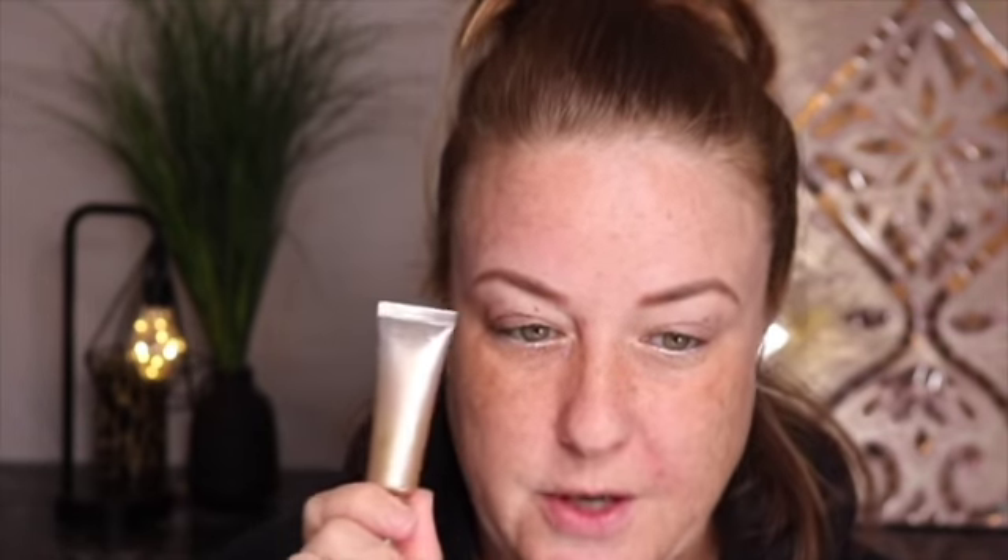I also use the Soft Ochre Paint Pot by MAC, and then I use the Urban Decay one if you don't have a lot to cover. The Milani eyeshadow base — I don't know the exact name — is a really good one if you don't have veins or texture or freckles to cover up. My most full coverage options are the NARS and the MAC.